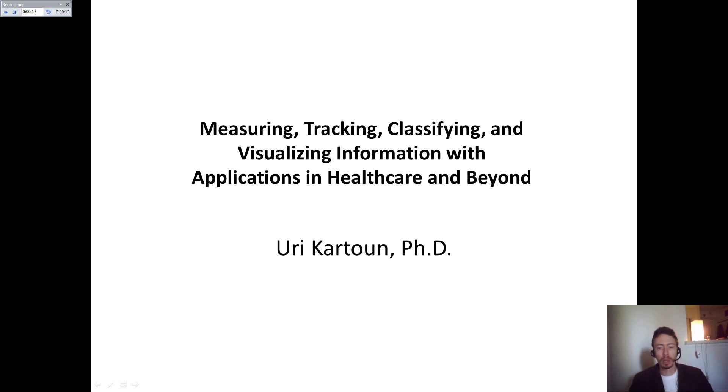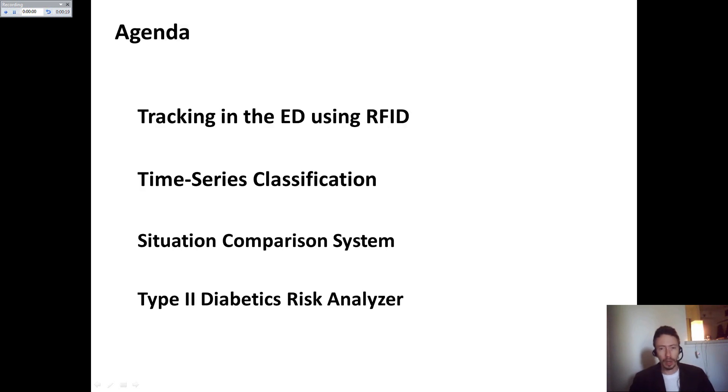It's going to be a Pecha Kucha style, meaning 20 slides, 20 seconds each. The agenda includes four systems. One of them is based on RFID tracking. The second one is a unique time series classification and a couple of search engines that I created, then a situation comparison system taking into account thousands of sensors, and a type 2 diabetics risk analyzer tool.